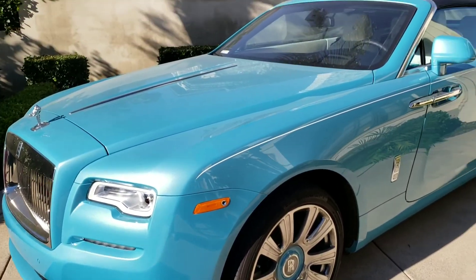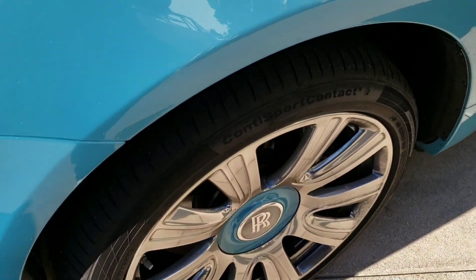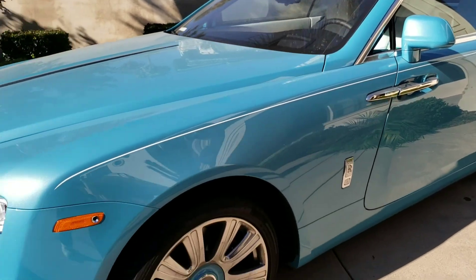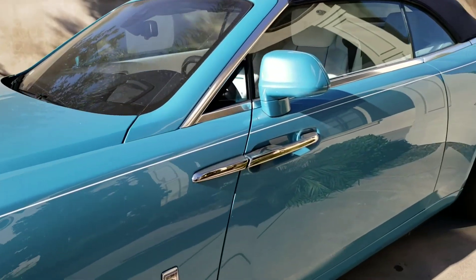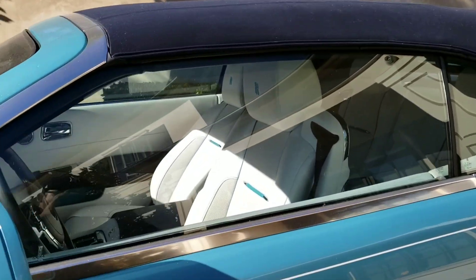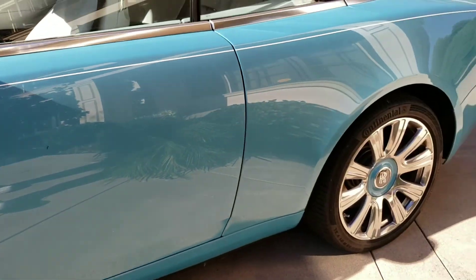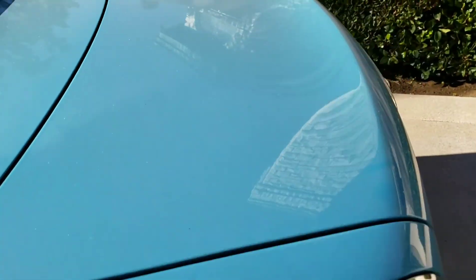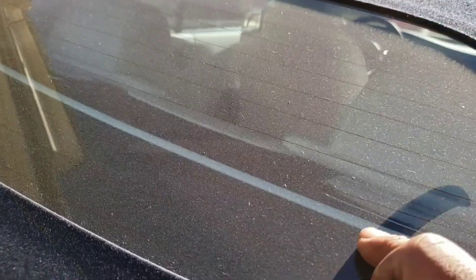Welcome back to another video. Here we got this Rolls-Royce Dawn — beautiful color, the only Rolls-Royce in the world with this color, original from the manufacturer. It's a beautiful Dawn right here: white interior, blue piping, blue stitching — gorgeous. Check this out, super filthy — you can see in the back window it's dirty.